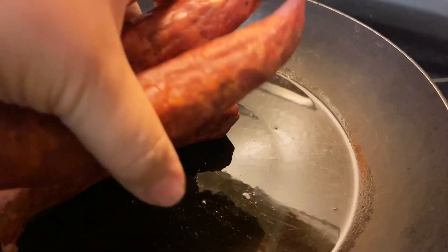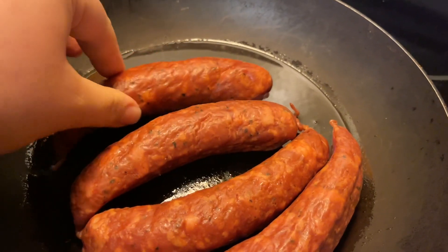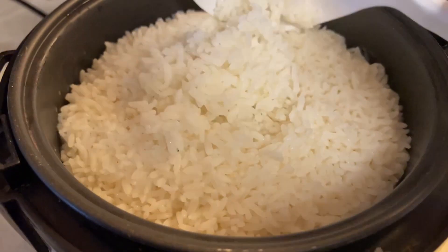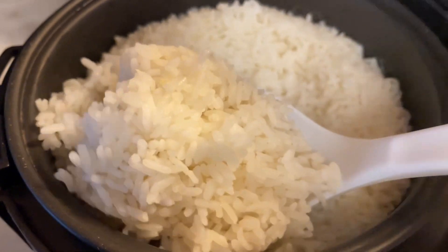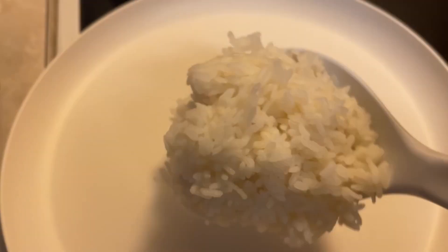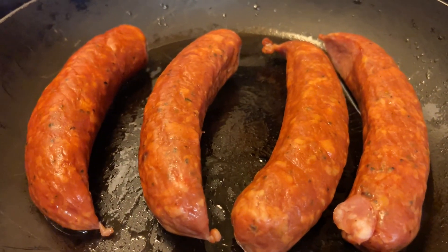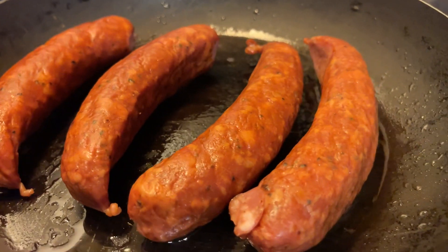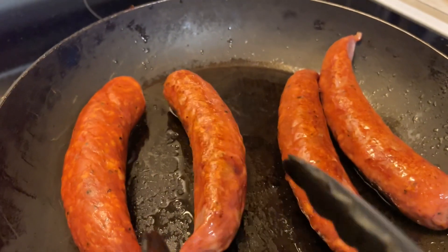We're not too familiar with longanisa. We know there are those small red or brown Filipino ones which are usually sweet — some people call it longanisa, longanisa, whichever. This one is called longanisa. We are gonna fry it up and see what it tastes like. I guess it's some kind of a review. We have our rice plated and we're gonna add a little furikake to that.